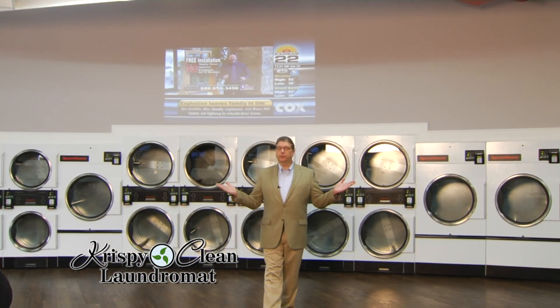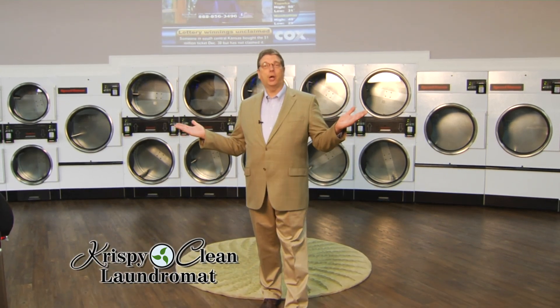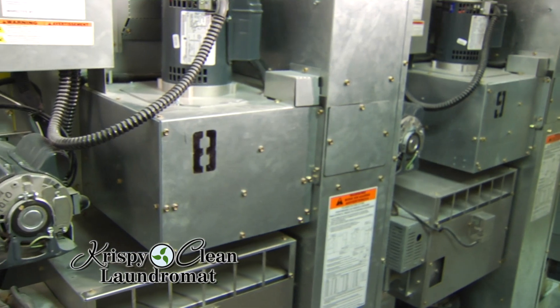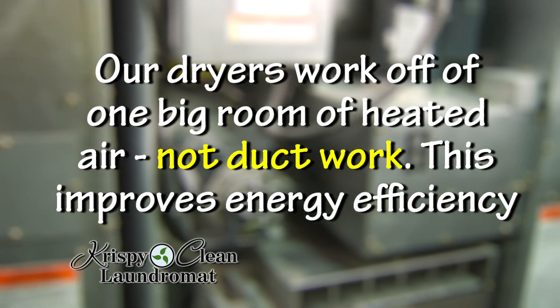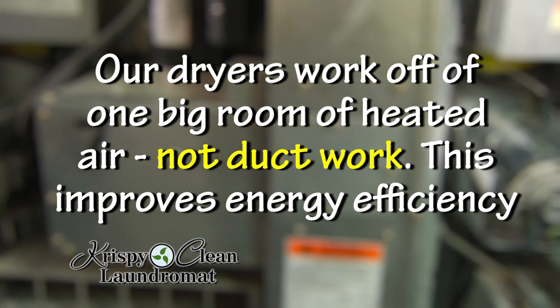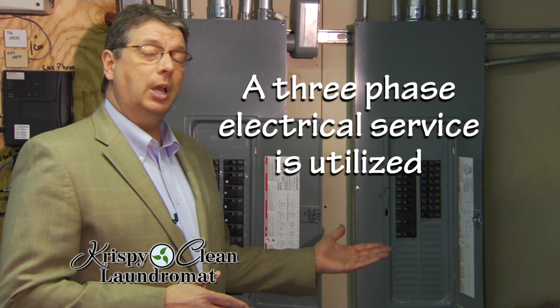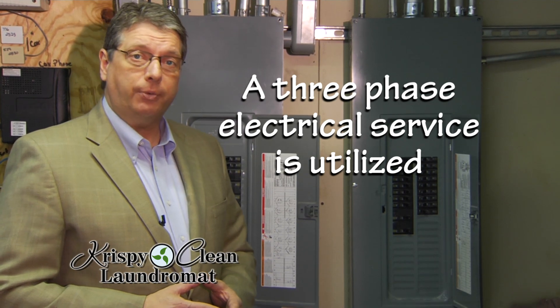The design of the dryer wall is a unique, one-of-a-kind plan that you'll find only at the Crispy Clean Laundromats in Manhattan, Kansas. The air within a dryer has to be heated. The typical design is with individual ducts to each machine, but this process has been built with one big room of heated air instead of ductwork. A three-phase electrical service has been used — while more expensive initially, it is much more efficient and safer for the equipment.